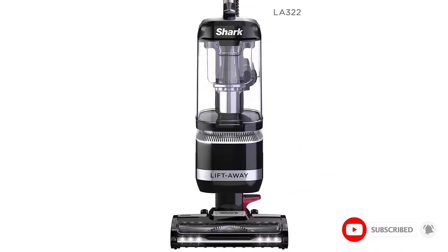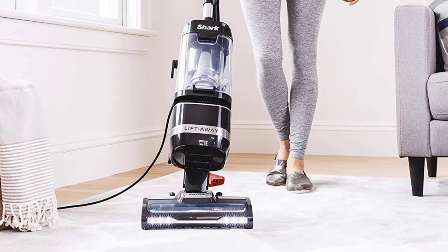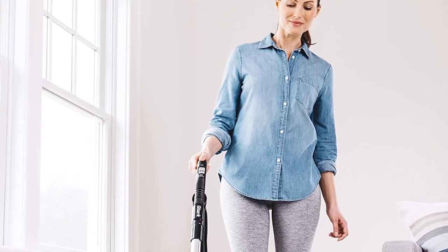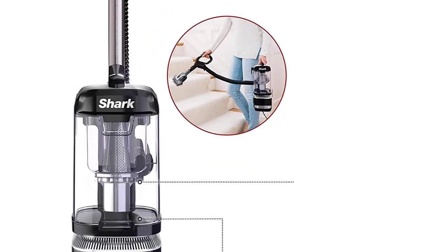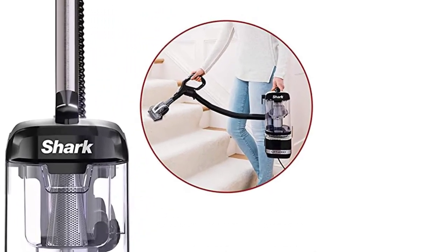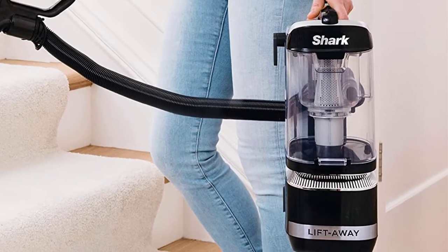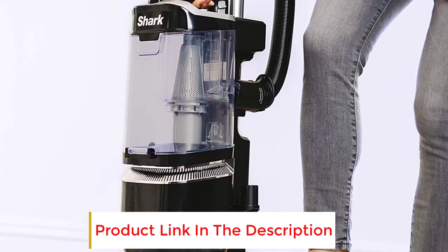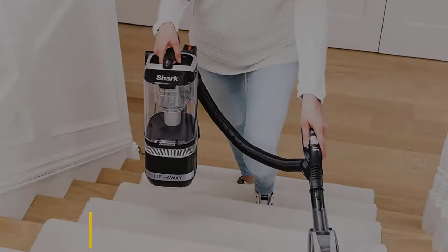A multi-surface workhorse, you can use the Shark Navigator Upright Vacuum on carpets, rugs, and hard floors throughout your home. It even has a button that allows you to lift off the canister for increased portability and easy cleaning of hard-to-reach places. This bagless upright vacuum also has swivel steering for better control, and it comes with an upholstery tool and pet brush to help you get hair and dirt off your furniture, making it a great option for allergy sufferers who share a home with a family dog or cat. Lift away the detachable pod with the easy-to-use pod release pedal to clean stairs, furniture, and everywhere in your home.